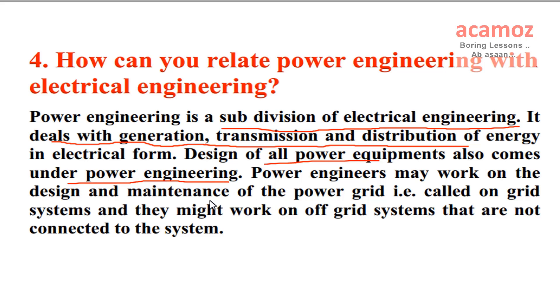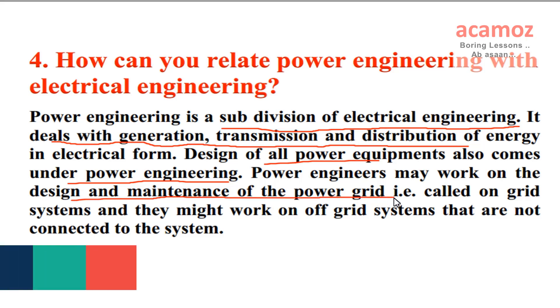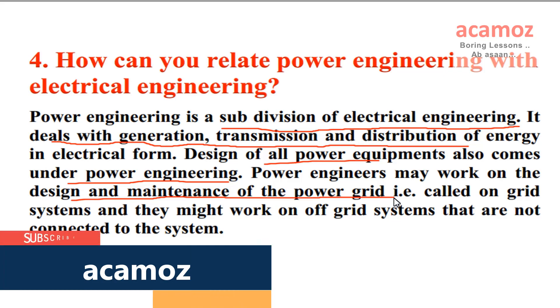Power engineers may work on the design and maintenance of the power grid, i.e. called on-grid systems, and they might also work on off-grid systems that are not connected to the system.